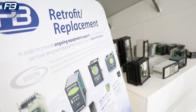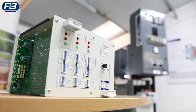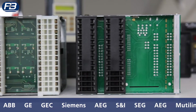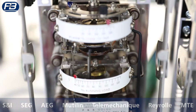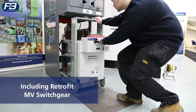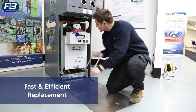To assist in managing asset and equipment obsolescence, P&B have designed numerous pin-for-pin solutions for older protection relays. This allows customers to quickly modernise and inherit new protection features to their electrical systems without facing lengthy outages or excessive costs.